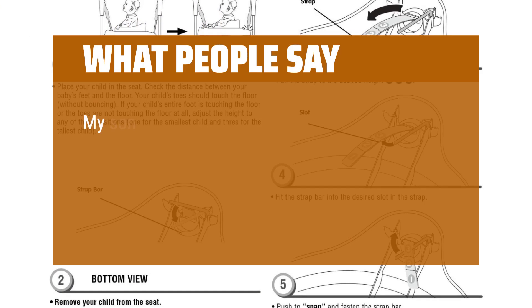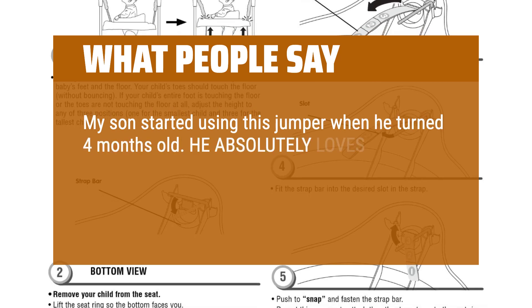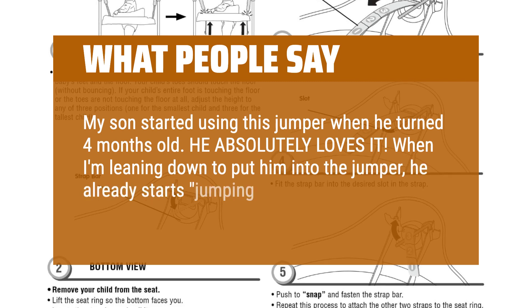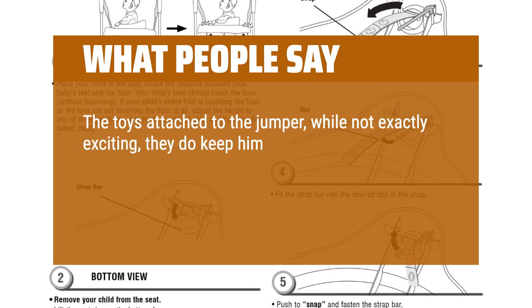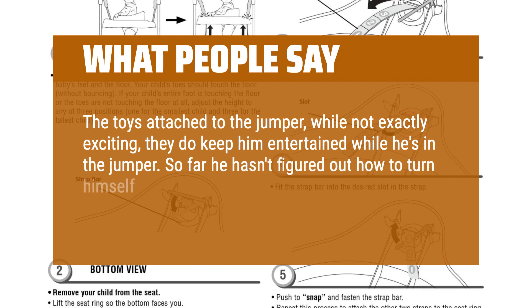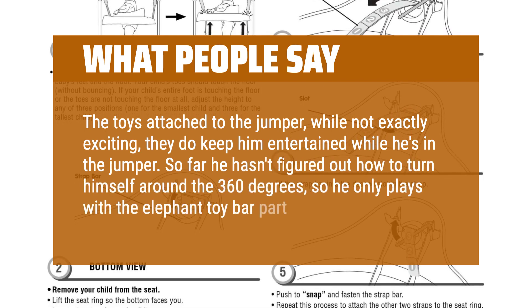What people say: My son started using this jumper when he turned 4 months old. He absolutely loves it. When I'm leaning down to put him into the jumper, he already starts jumping his legs. The toys attach to the jumper — while not exactly exciting, they do keep him entertained. So far he hasn't figured out how to turn himself around the 360 degrees, so he only plays with the elephant toy bar part.